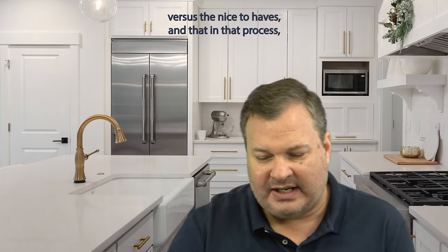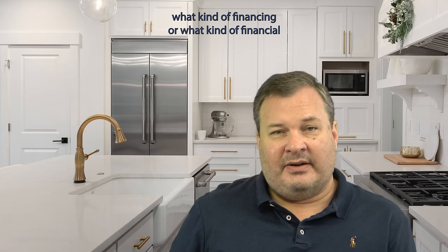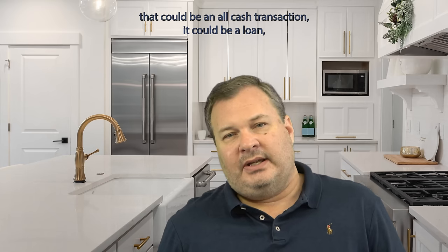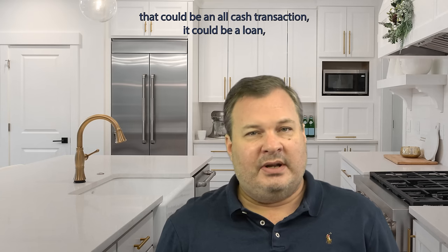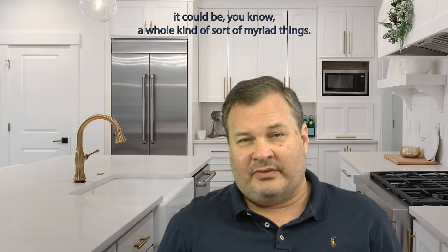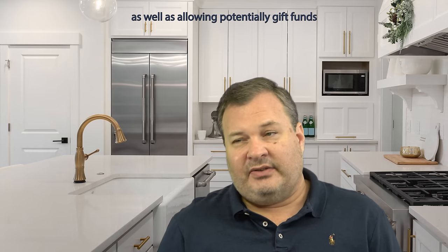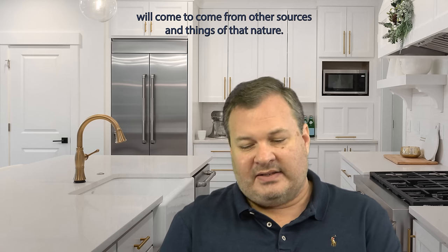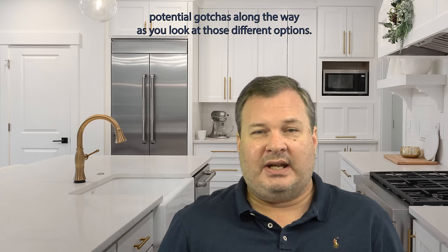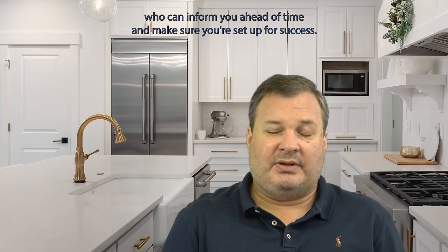What are the must-haves versus the nice-to-haves in that process? The next component is going to be what kind of financing or financial vehicles are going to be a part of the purchase process. That could be an all-cash transaction, a loan with a down payment, or 100% financing. There's a whole myriad of things that come into play, including potentially allowing gift funds from other sources. But there are a lot of rules and potential gotchas along the way as you look at those different options, so it's really important to be working with somebody who understands what those are and can inform you ahead of time to make sure you're set up for success.